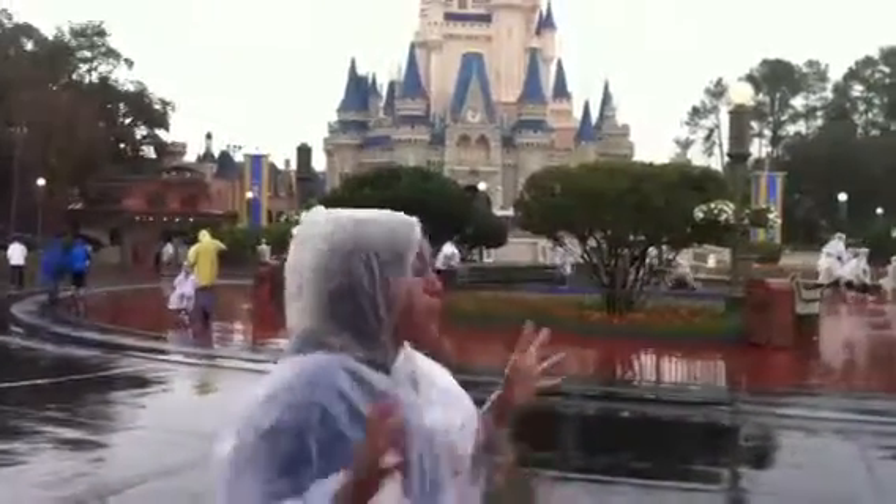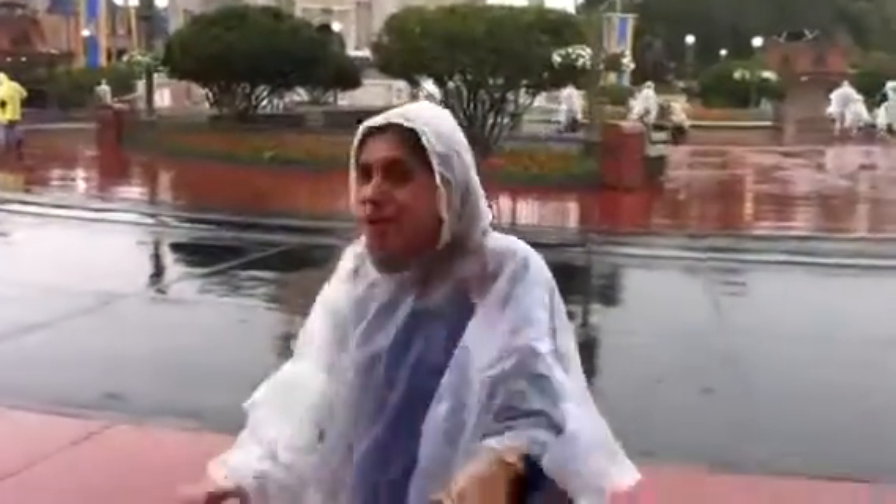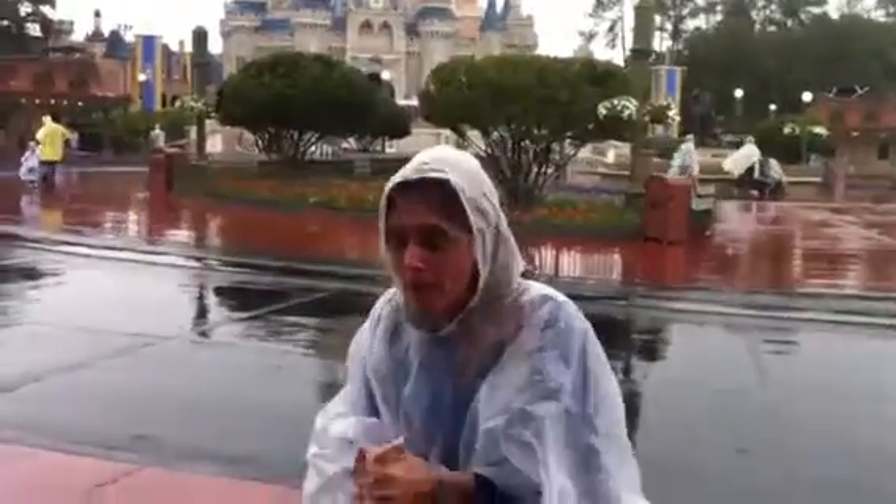I'm at the Magic Kingdom at Walt Disney World Resort, and it is pouring rain as you can tell. So if you focus on the weather, it is a little bit miserable, but we've had an amazing morning here for four hours with the kids.